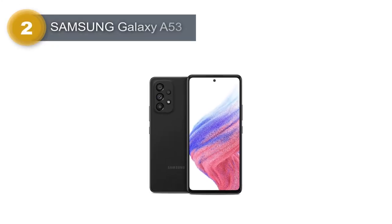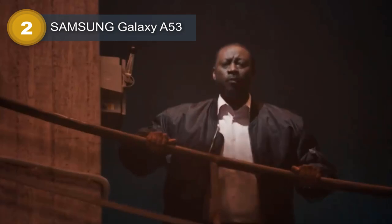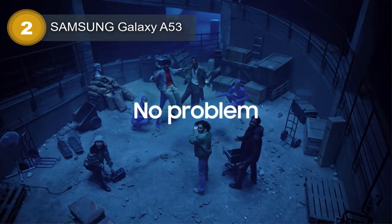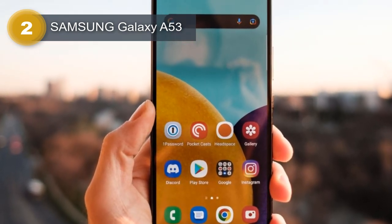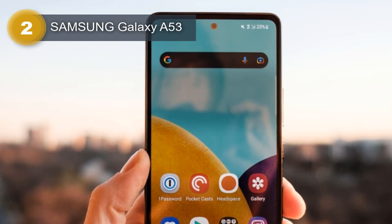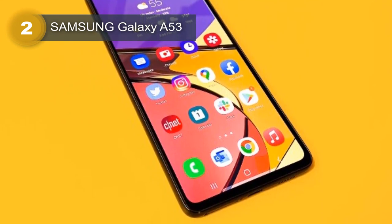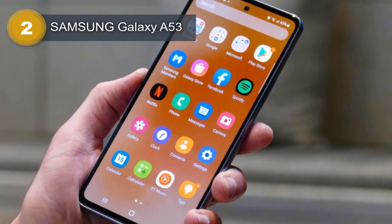Number 2: Samsung Galaxy A53. The Samsung Galaxy A53 features a glass front with Corning Gorilla Glass 5 protection, a plastic frame, and a plastic back that give it a premium look and feel. The device comes with a single nano-SIM or hybrid dual-SIM option and has IP67 dust and water resistance certification, meaning it can withstand being submerged in water up to 1 meter for 30 minutes. The Samsung Galaxy A53 comes with various memory options, including 128GB with 4GB, 6GB, or 8GB RAM, and 256GB with 6GB or 8GB RAM. The device also supports a microSDXC card slot for expandable storage.